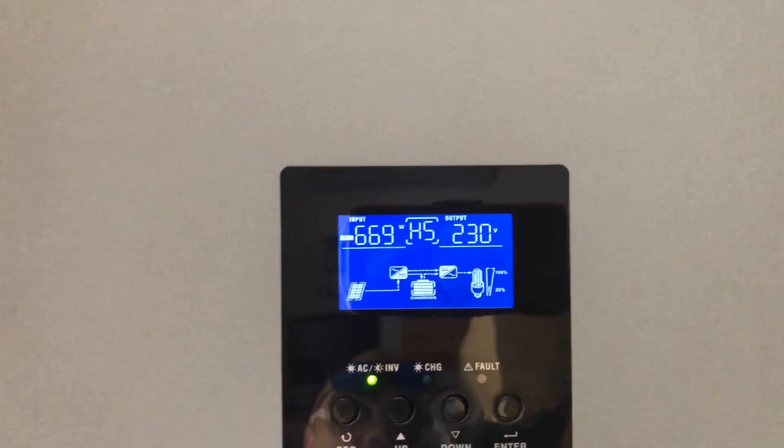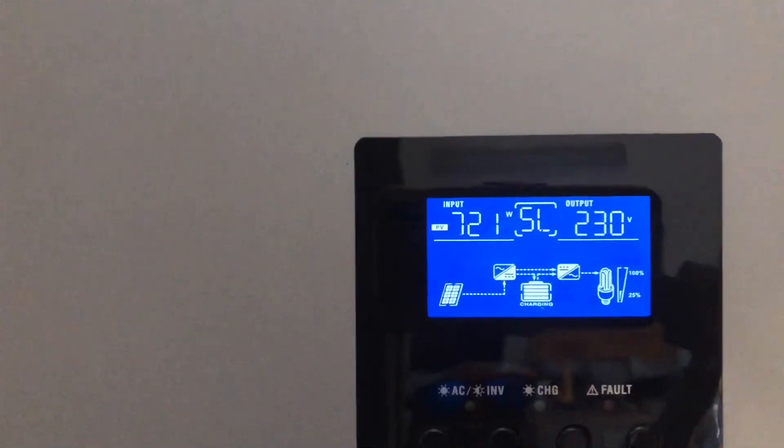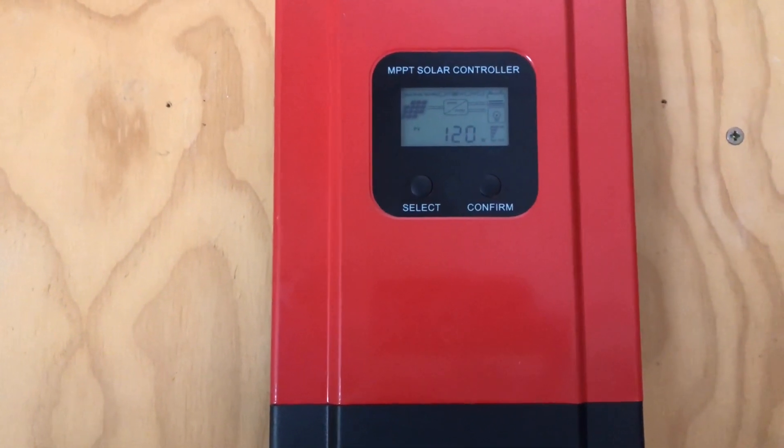It's midday, but as you can probably see, the conditions are totally different to yesterday — what I'd call a white overcast. Let's see what we're generating after cleaning the panels. Inverter B is doing 685 to 690 watts, and inverter A is doing 721 watts. That's going to require some maths to work out — it would have been much easier if it had been sunny like yesterday.